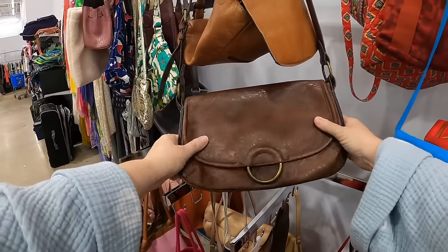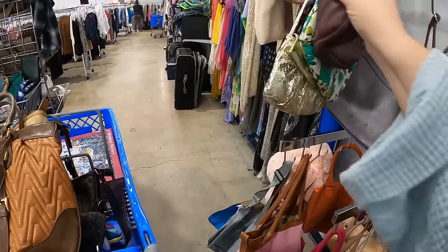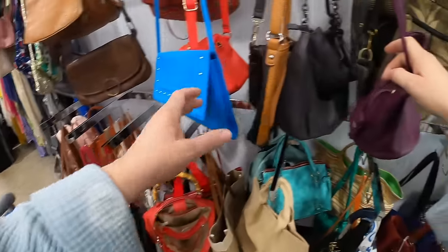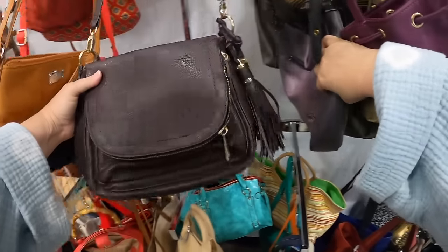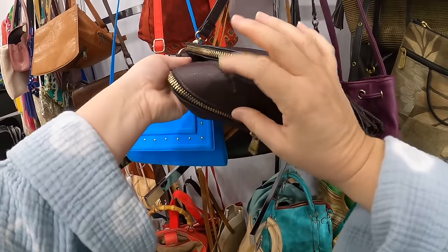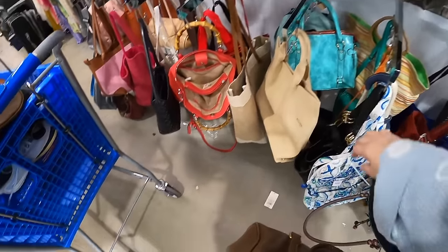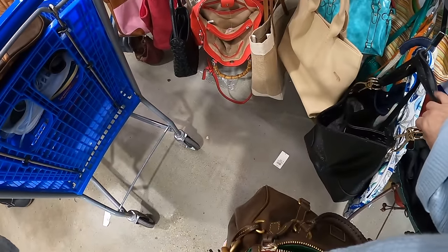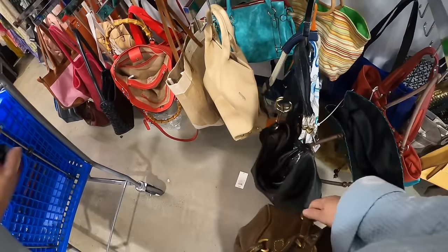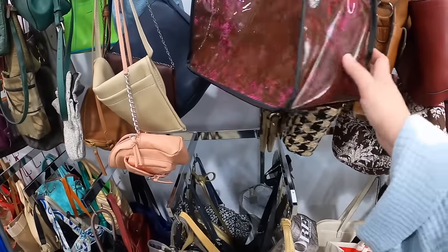This one almost looks like a Patricia Nash. Oh no — this is an Access. That's pretty, but Access isn't usually a leather brand, so we'll leave that. Oh, and what is this? Oh, that's an Aldo — but the bottoms are all torn up on that.